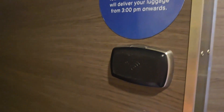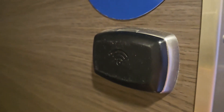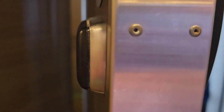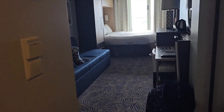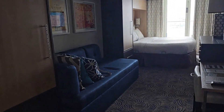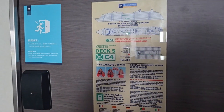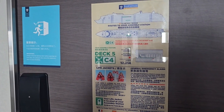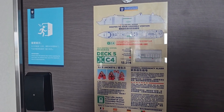You have the swipe to get into the door using your SeaPass card. Since it has an RFID sensor, you cannot hole-punch the SeaPass card. Behind the door you have your muster and drill station, which is deck 5 C4 — at the current moment that is the Bionic Bar.